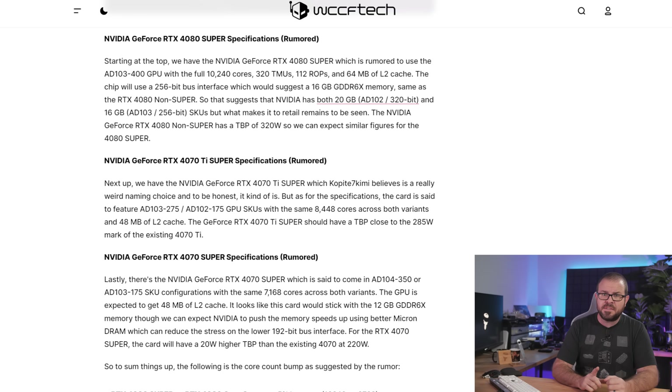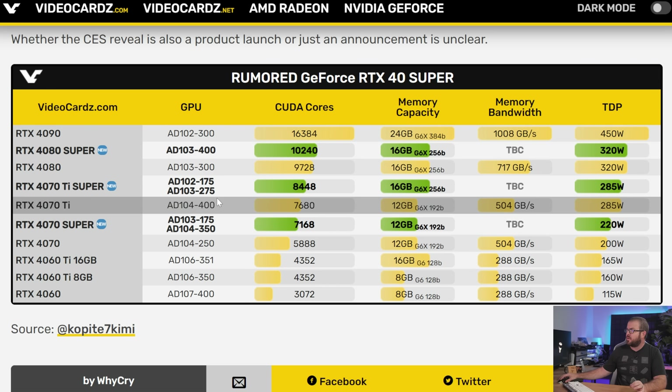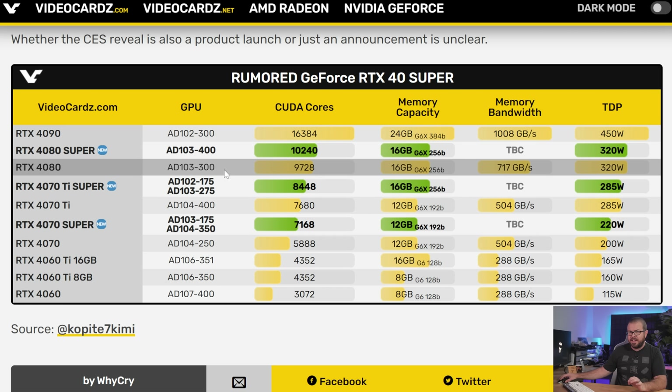These attacks on our long-established sensibilities for how tech products should be named aside, the rumor mills seem to have settled on some of the details for the launch, which might include three GPUs, although this is not confirmed by Nvidia in any way yet. Apparently none of them will use the big boy AD102 GPU chip that the 4090 is based on. The 4080 Super and 4070 Ti Super will use variants of AD103, which is the chip currently used for the RTX 4080.